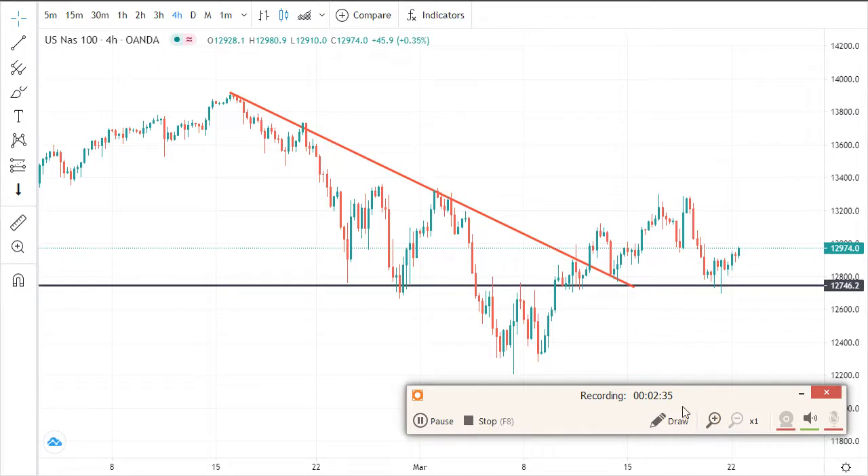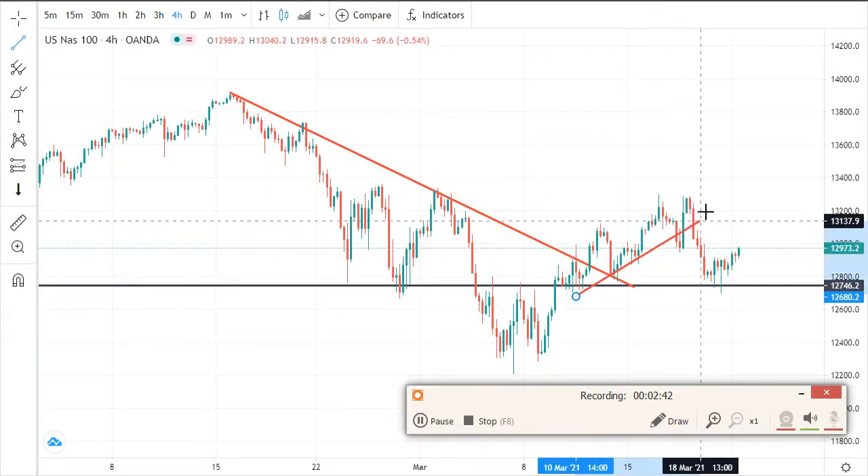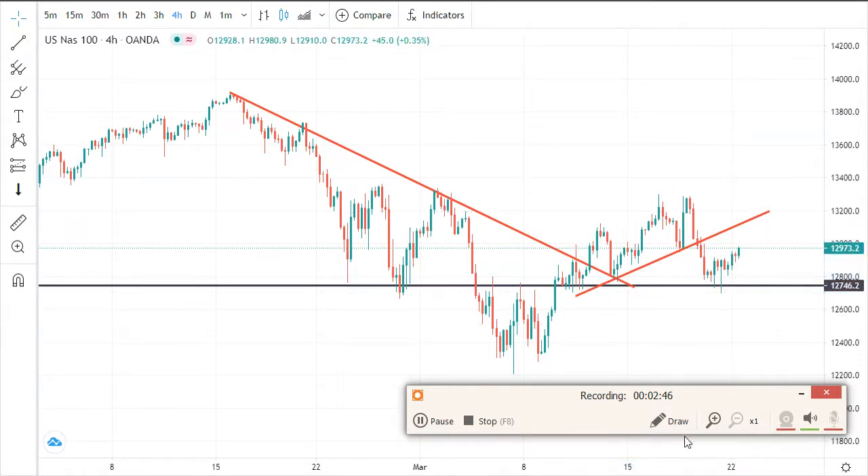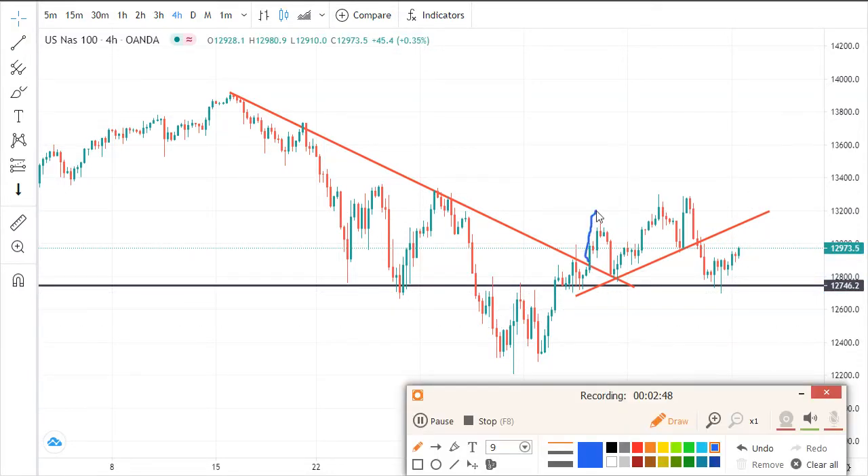On the smaller timeframe you can try to draw your trend lines. You can see we had a trend line going up, then a breakout. Here we had a breakout and the market is respecting the support, so we can expect the market to bounce from this point and push higher slowly.